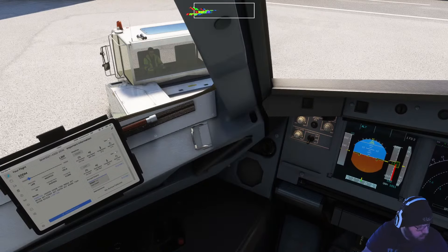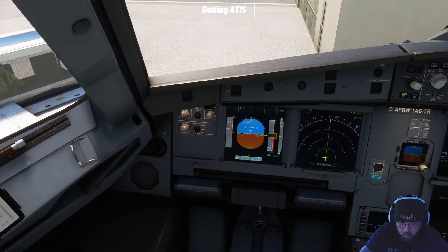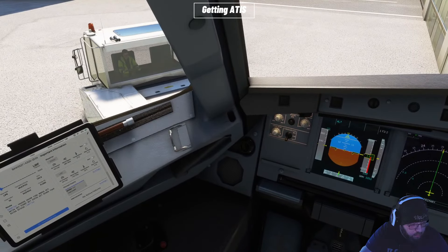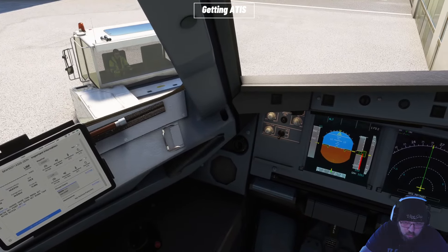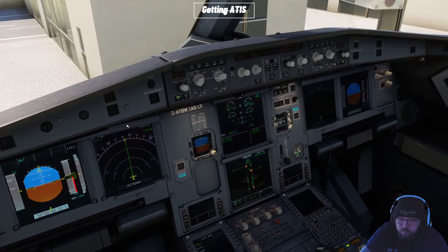Munich Airport information Mike. 1323 Zulu. Wind 290 at 4, few clouds at 4,400. Temperature 20. QNH 1012. Landing and departing runways 26 Right, 26 Left. Transition level 050. Read back all hold short instructions. Advise on initial contact you have information Mike.